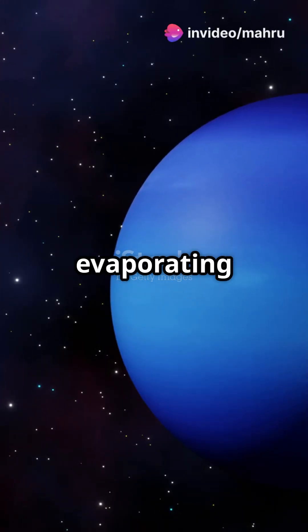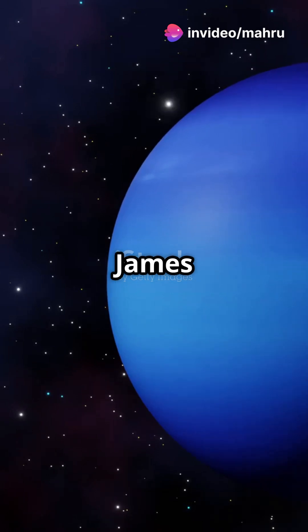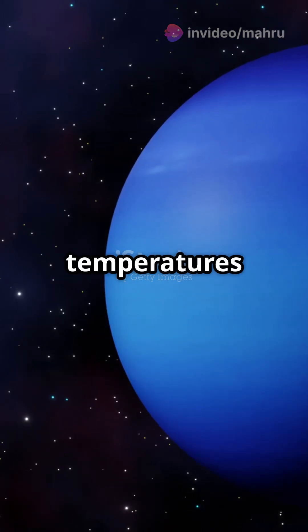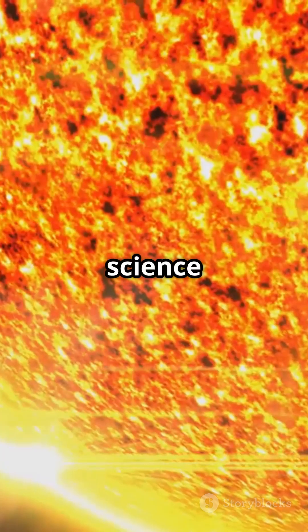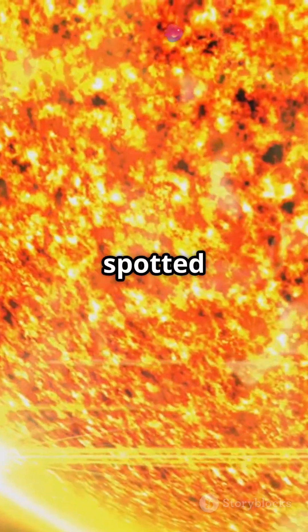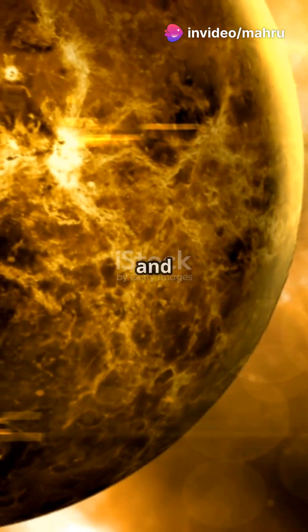Imagine a planet so hot it's literally evaporating into space. Meet the Neptune-like planet discovered by the James Webb Space Telescope, where temperatures soar to a scorching 2,000 degrees Celsius during the day. This isn't science fiction, it's science fact. Webb has spotted a planet so close to its star that its atmosphere is being blasted away by intense heat and radiation.